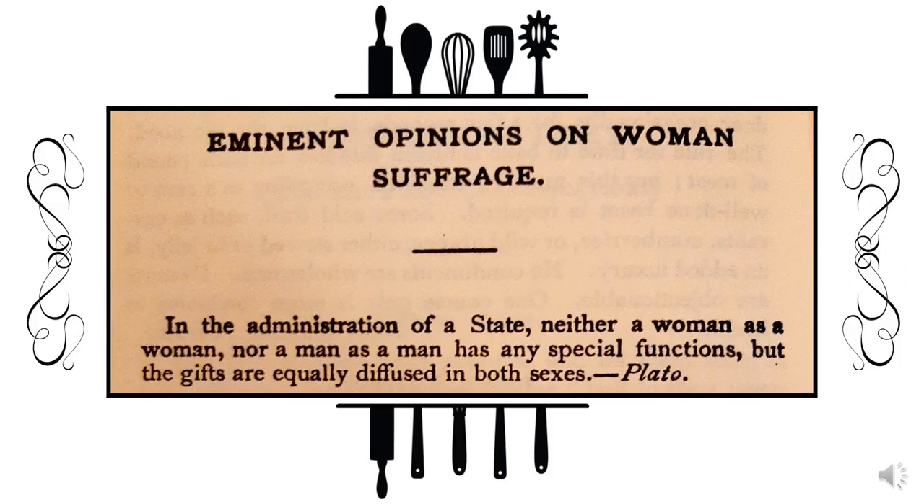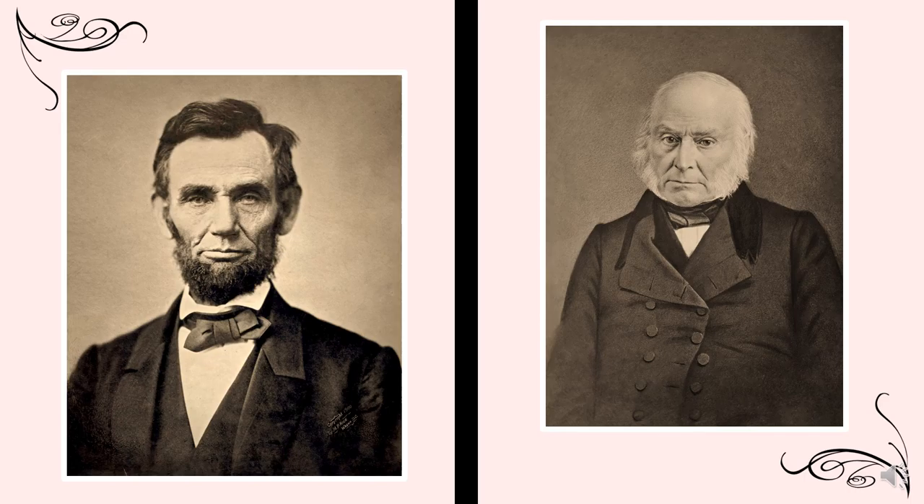In the back of the first women's suffrage cookbook, there is a section titled Eminent Opinions on Women's Suffrage. This section is full of quotes by many famous historical figures, including a quote by Plato where he states that the gifts of both sexes are equal. Also in this section are quotes from renowned politicians such as Abraham Lincoln and John Quincy Adams. Once again, this was a way to use the cookbook as a vehicle for promoting women's suffrage and equality in politics.